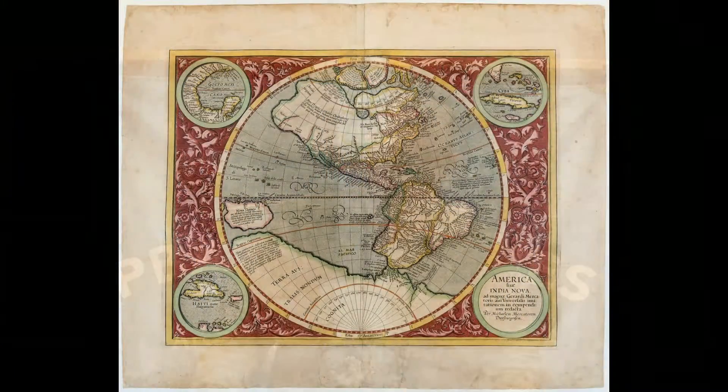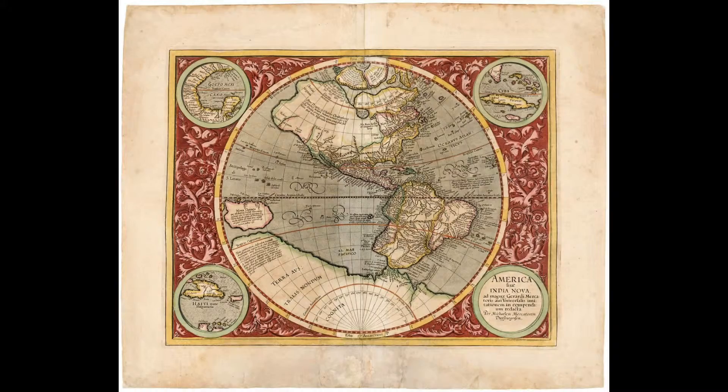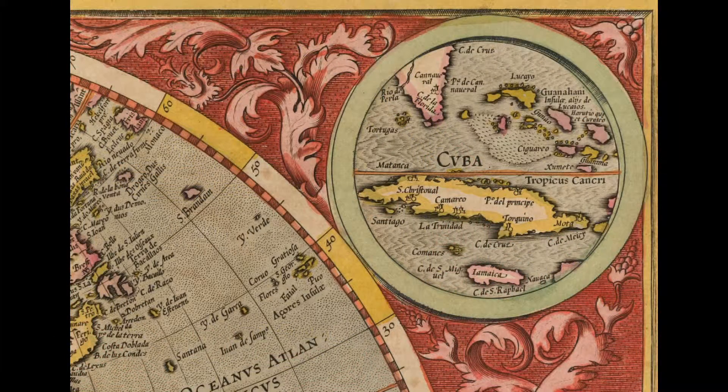Among those under discussion here, the earliest is this important map of the Western Hemisphere by Michael Mercator, grandson of the famous mapmaker Gerard Mercator. The map was first published in 1595, with the present example dating from either 1633 or 1639. It shows the continents of North and South America with remarkable detail only a century after their discovery, surveyed with the rudimentary instruments of the day.